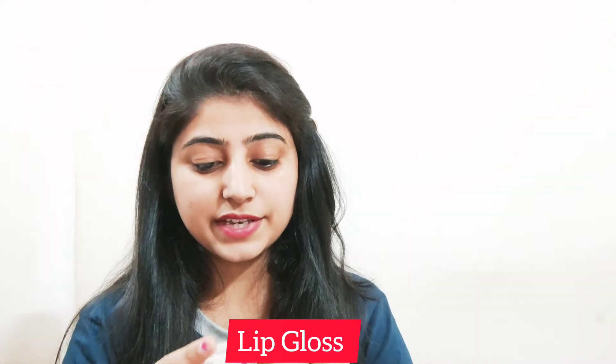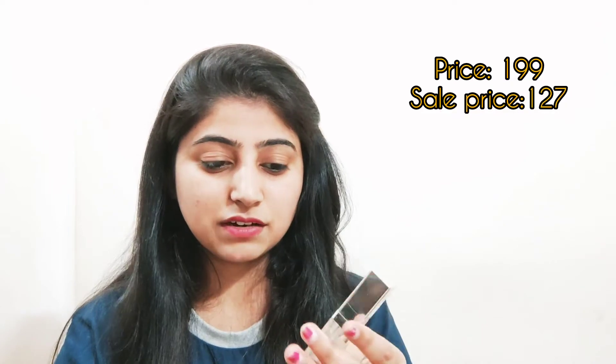The next product is a lip gloss — Swiss Beauty Gloss. I received this lip gloss and I got it for around 200 rupees. I will show you the exact price. I haven't opened it yet, but the finish looks very rich. I really like it. I just wanted a lip gloss, and yeah, this is the one from Swiss Beauty.